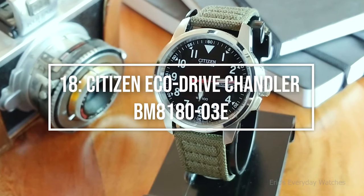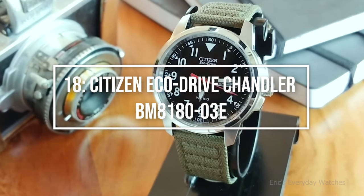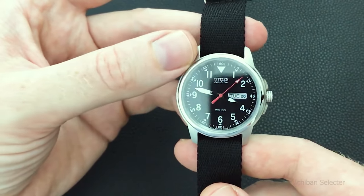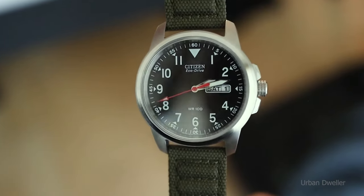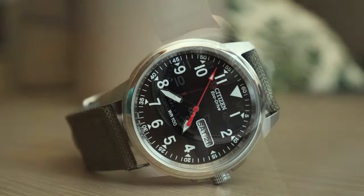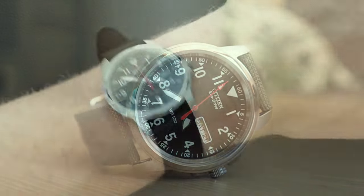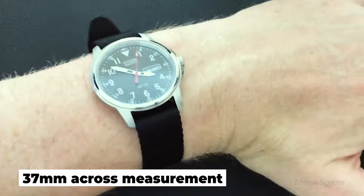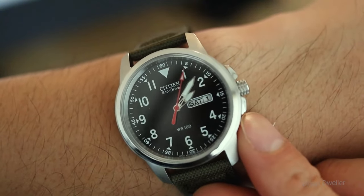Starting at number 18: the Citizen Eco Drive Chandler BM818003E. Citizen's Chandler Field Watch is the ultimate solar field watch. Its straightforward, military-inspired design provides everything you need. Because of its small size, it is light and comfortable to wear when you are out on the open trail. It has a strap width of 18mm and a 37mm across measurement. There are many wonderful features on the Chandler as well.